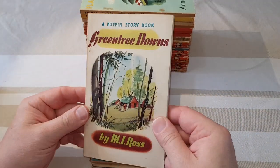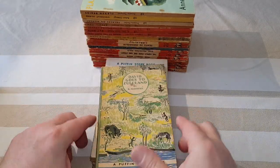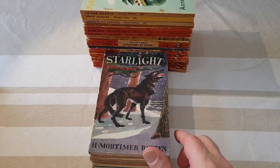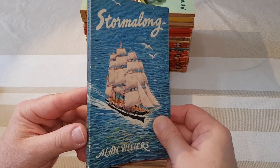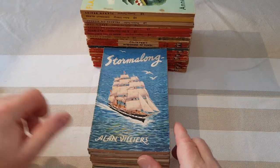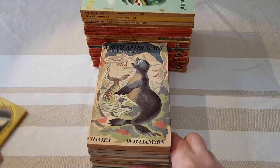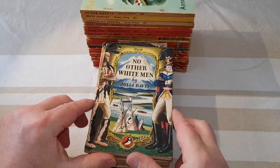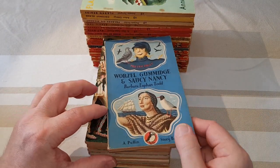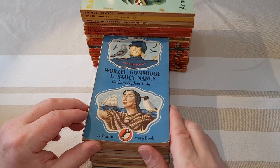Ferry the Fearless. Green Tree Downs, number 24. David Goes to Zululand, 25. Starlight. So these are very much of the era — when you think these are 70, getting on for 80 years old now, you can see these are almost historical documents. This is Stormalong, number 28. North After Seals. 29, 30 — this is the second Wurzel Gummidge, Wurzel Gummidge and Saucy Nancy. A bit of an improvement over that very first Puffin book. And we've got the full wrap-around jackets starting to come in now.